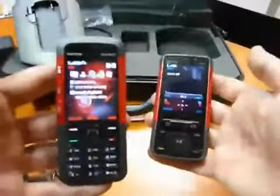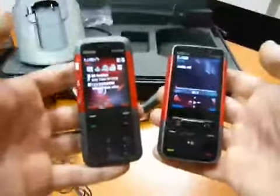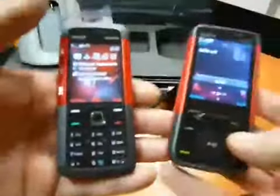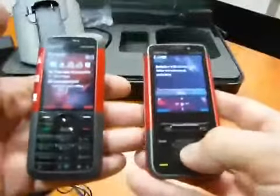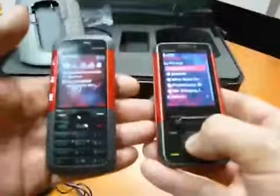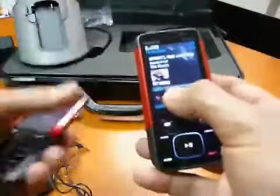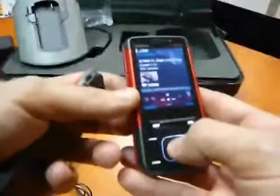The internal memory on the slide-up is 20 megabytes, and on the candy bar it is 30 megabytes. Of course you can expand both with microSD external memory. The audio on both is really, really good, and there are dedicated applications and dedicated menus so you can go directly into your music and content very easily. You have the album art on the left, the position in the song, and you can easily control the player.